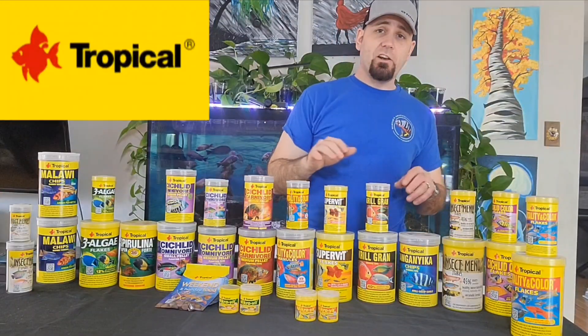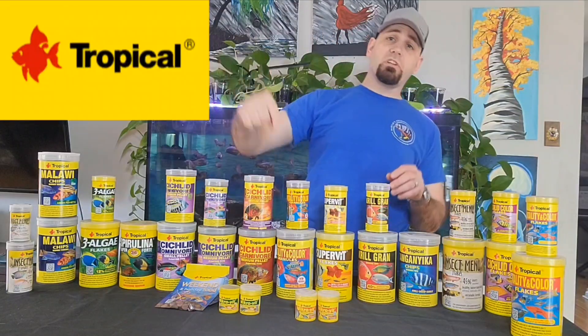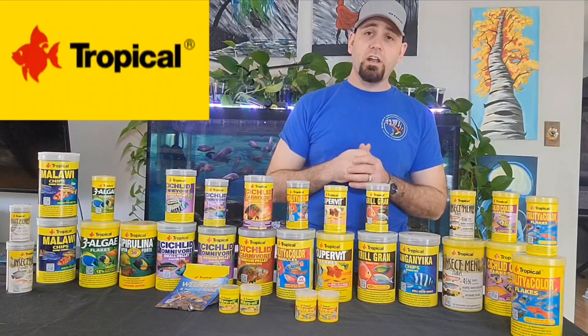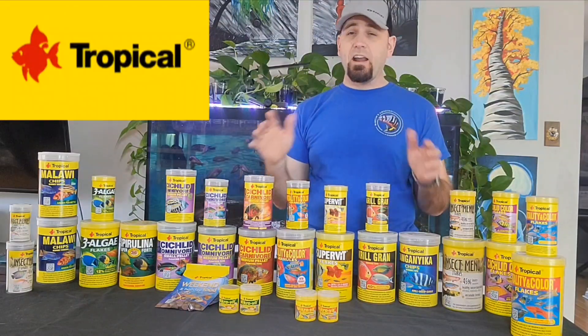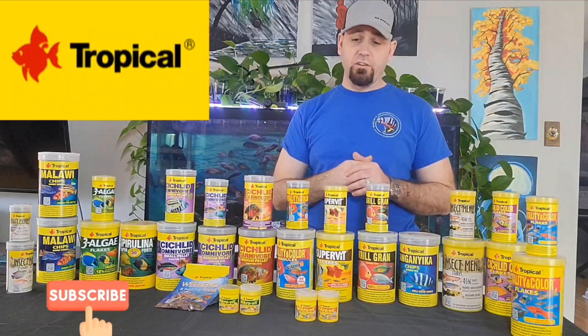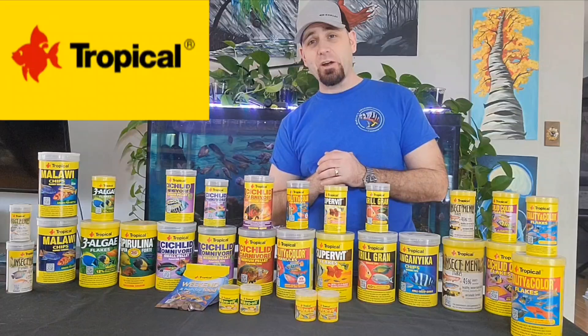If you're interested in learning more about the fish foods we talked about today, I've put a link in the description for you. Together, we'll keep learning about what quality ingredients are and how they affect your fish. Subscribe if you want to make sure you keep learning what's best for your fish, and we'll see you in the next video.